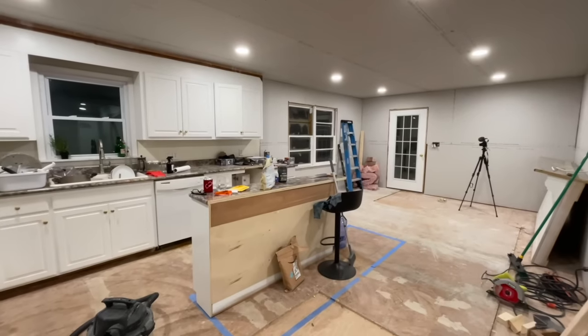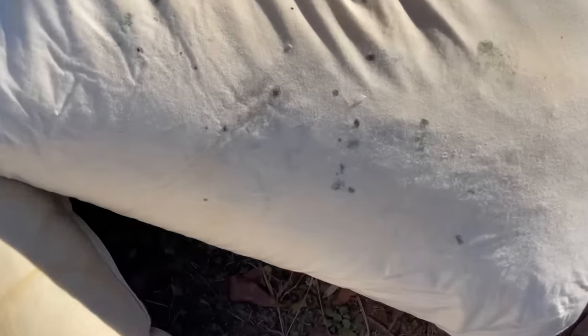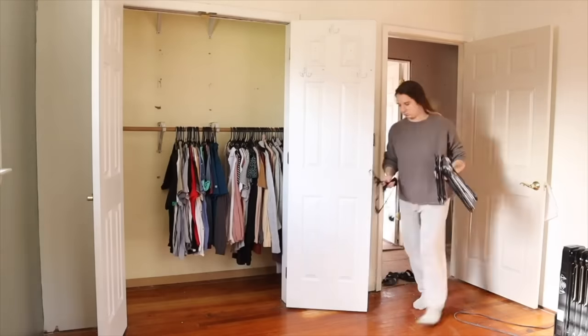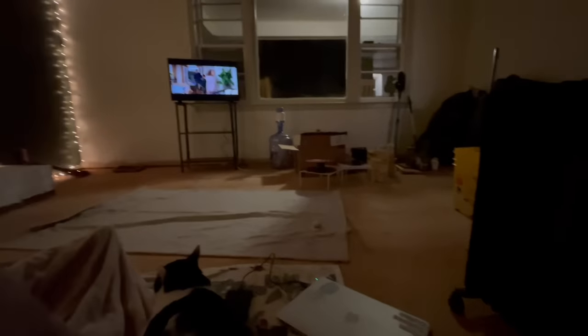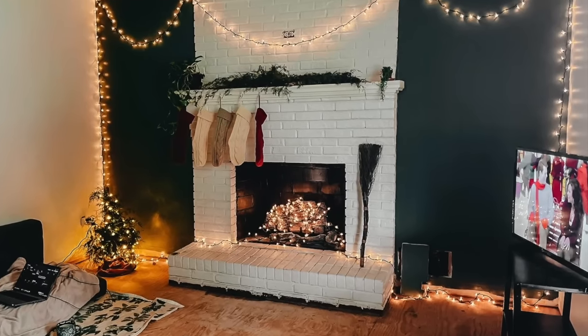December brought some interesting twists. We'd gotten rid of all the mold in the house, but with drastic temperature fluctuations, the camper developed mold problems of its own, even with an oversized dehumidifier running full force. We made the decision to prep our future bedroom in the house enough so we could move in — cleaned it a lot, said goodbye to many spiders, plopped our mattress on the floor, set up a space heater, and called it a bedroom. Spending Christmas in our new home, no matter how disheveled, was the best gift we could ask for.